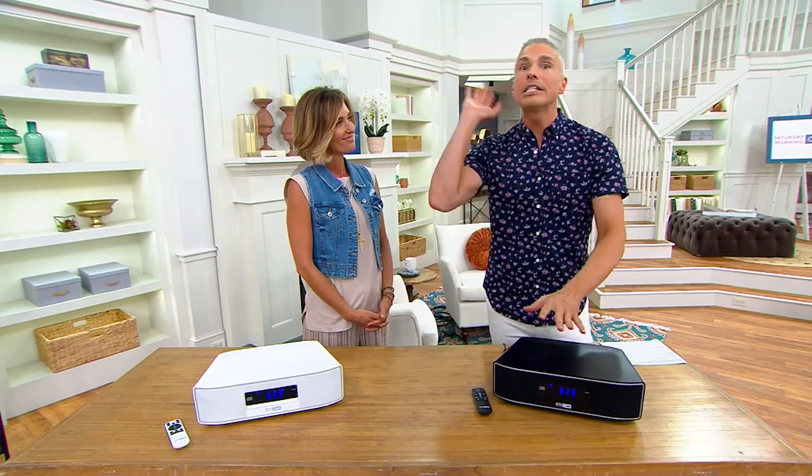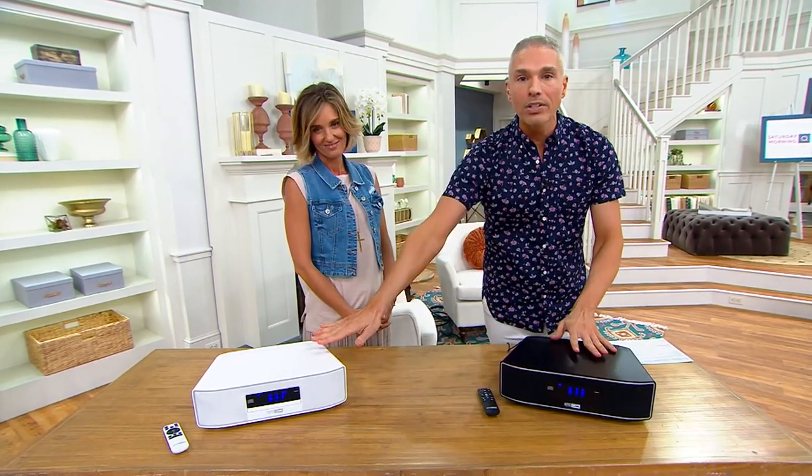Everybody knows this name in electronics — Altec Lansing. They've been doing sound since the 20s, and today we're giving you the opportunity to pick up a device that plays your CDs.